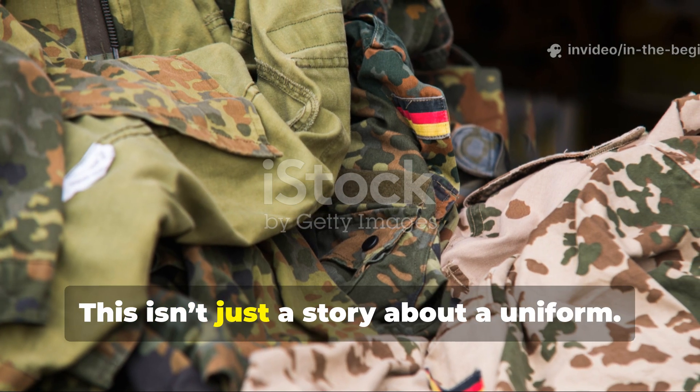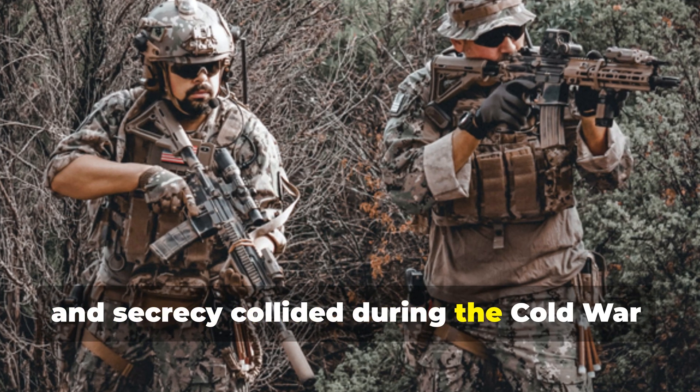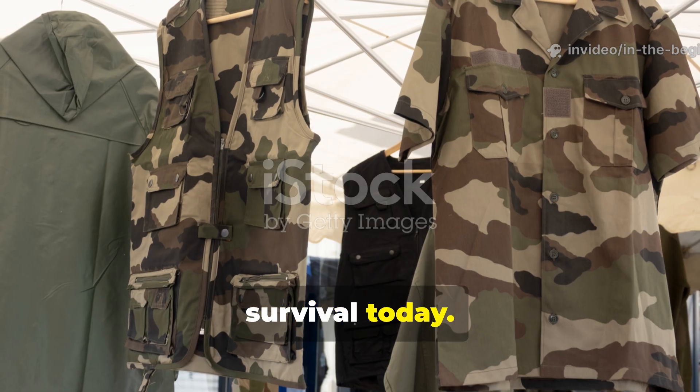This isn't just a story about a uniform. It's about how science, survival and secrecy collided during the Cold War, and how the lessons from that fabric still shape modern concealment and wilderness survival today.